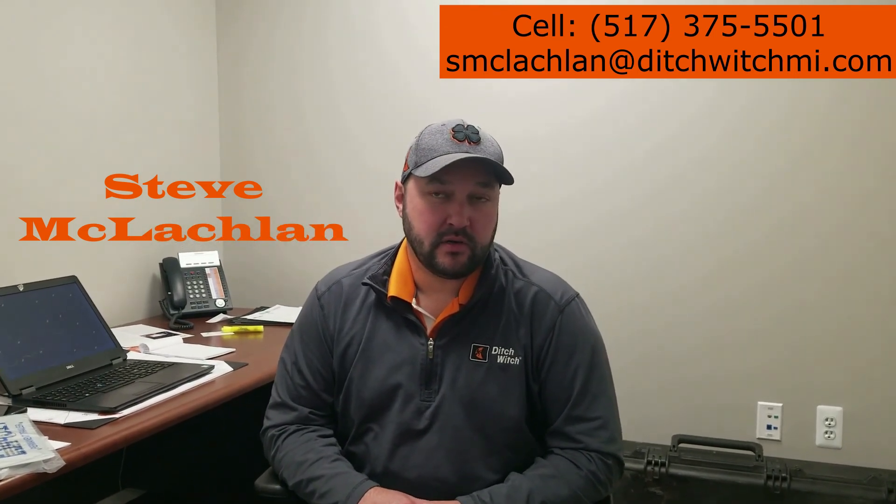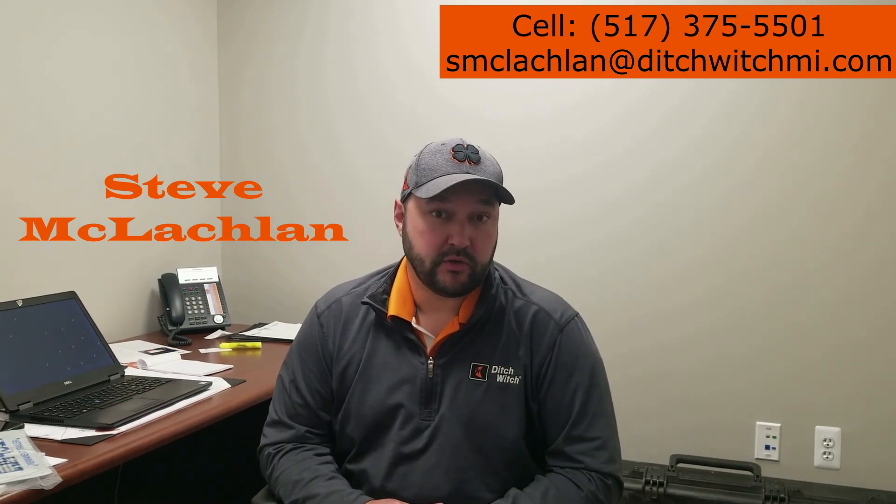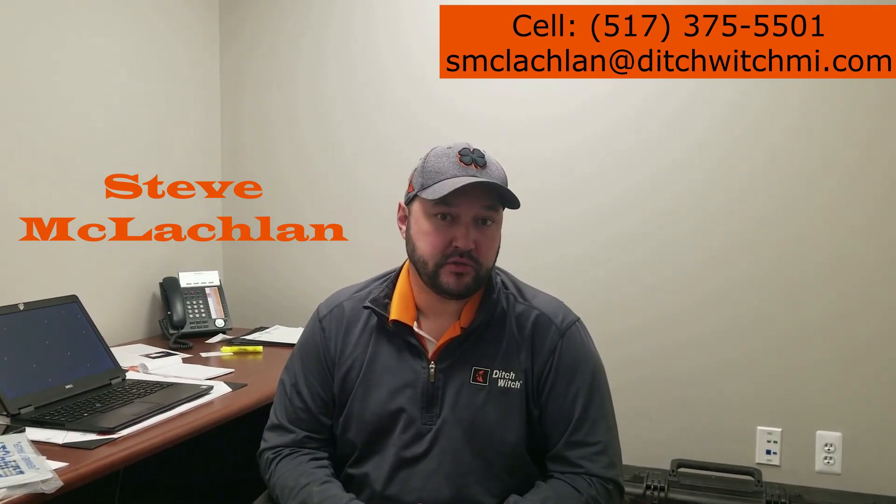I'm Steve McLaughlin, I'm the Western Territory Manager for Ditchwich. I cover pretty much all of southwest Michigan, from Monroe up to St. John's, over to Grand Haven and down.